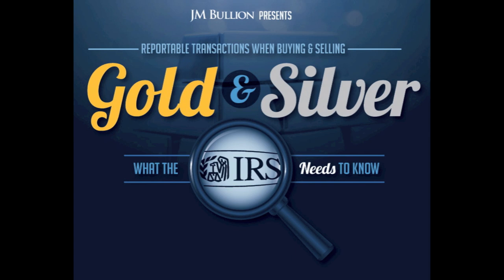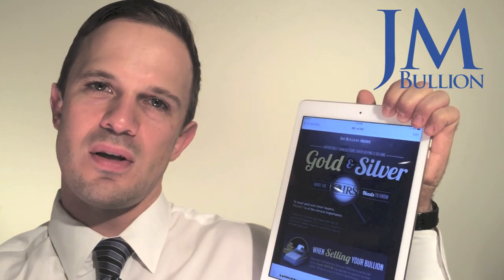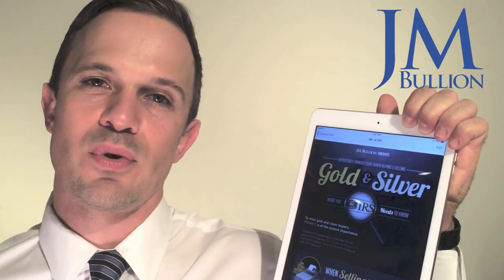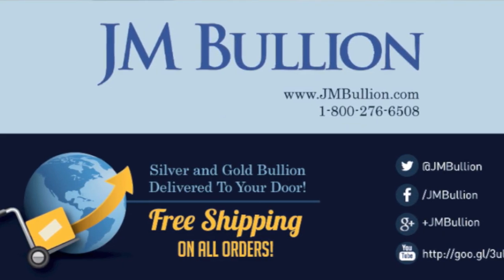For any tax related questions, please seek professional tax counsel. If you're watching this video on YouTube, you'll find a link below in the about section where you can click it and it will take you directly to this infographic where you can learn all this information for free. The next time you're in the market to buy or sell gold and silver, come and visit us at jmbullion.com.